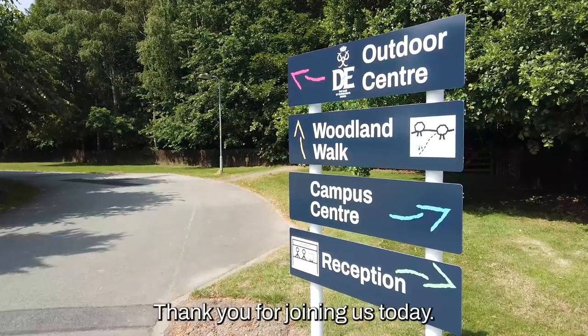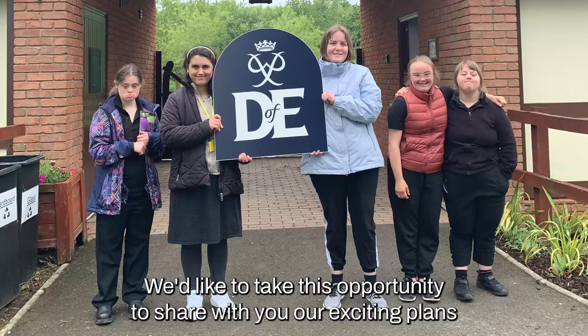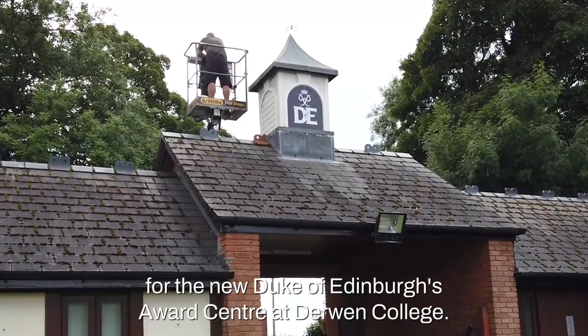Thank you for joining us today. We would like to take this opportunity to share with you our exciting plans for the new Duke of Edinburgh Awards Centre at Derby College.